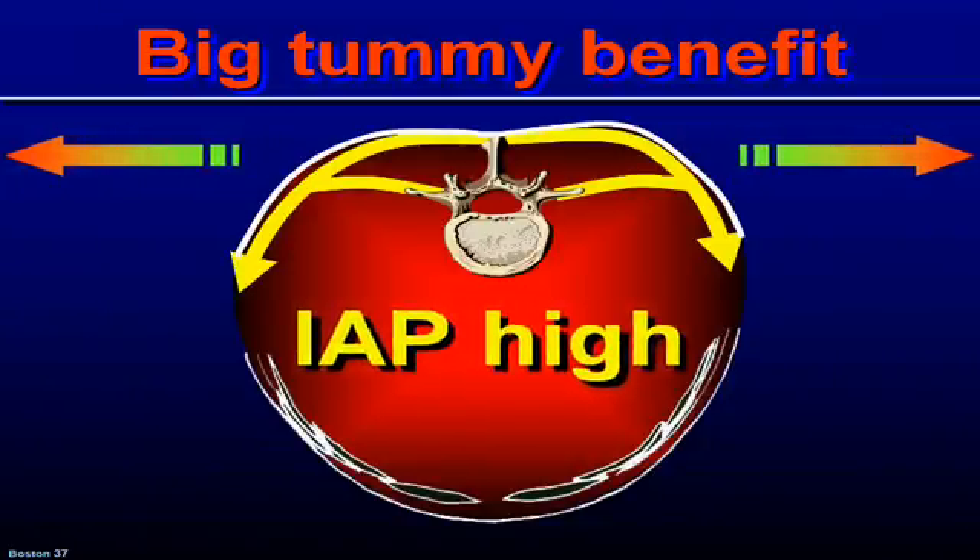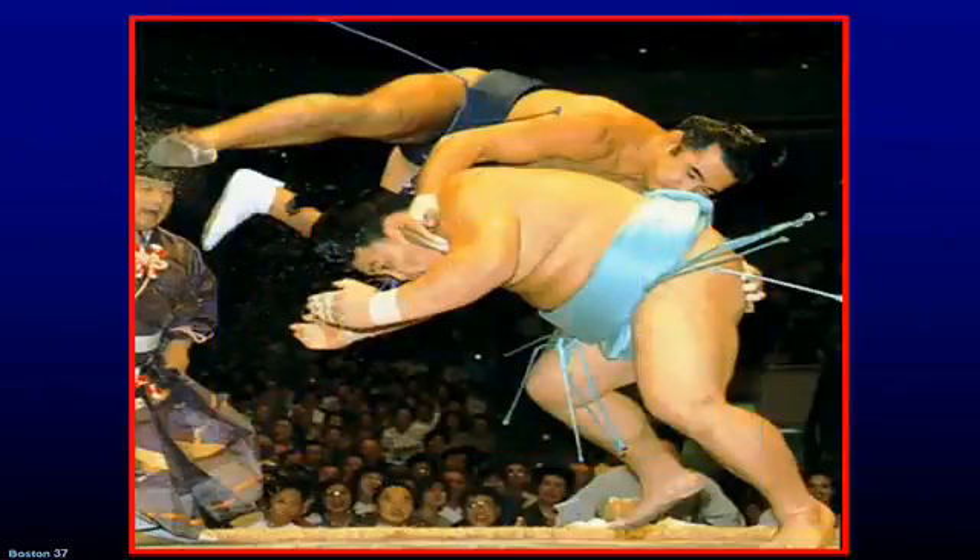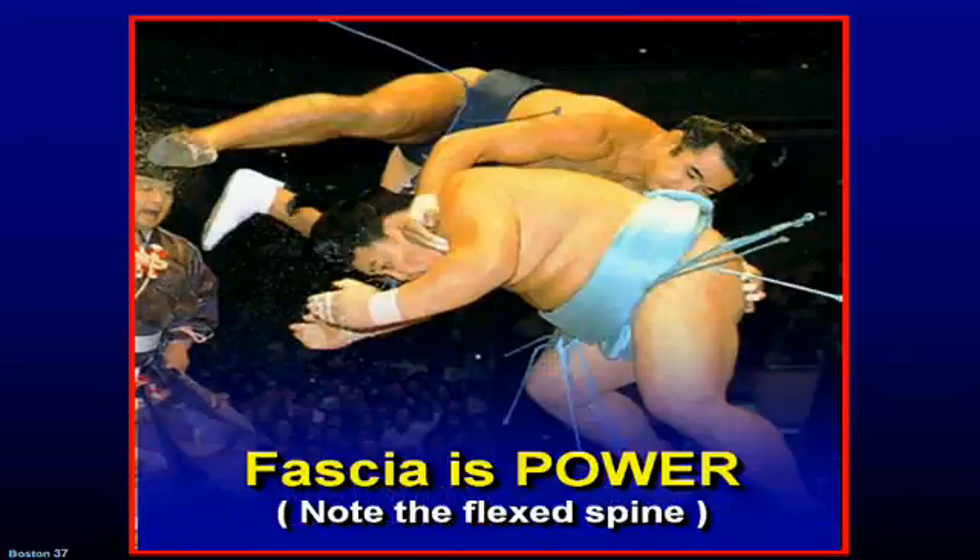You can see here that those fellows are very powerful men. They do everything they can to have the maximum power of the fascia, so having a big tummy is not a sign of weakness.